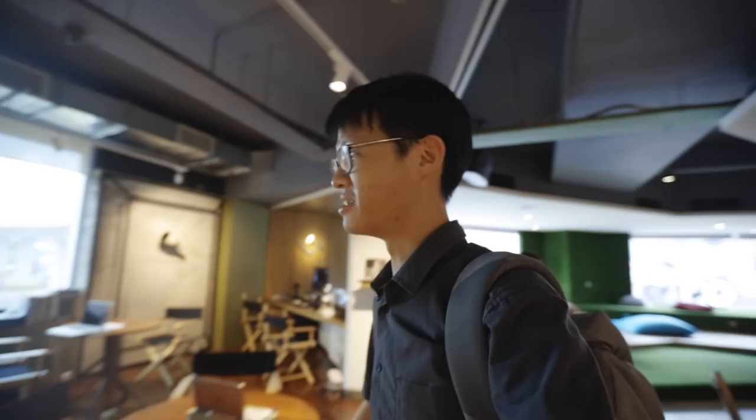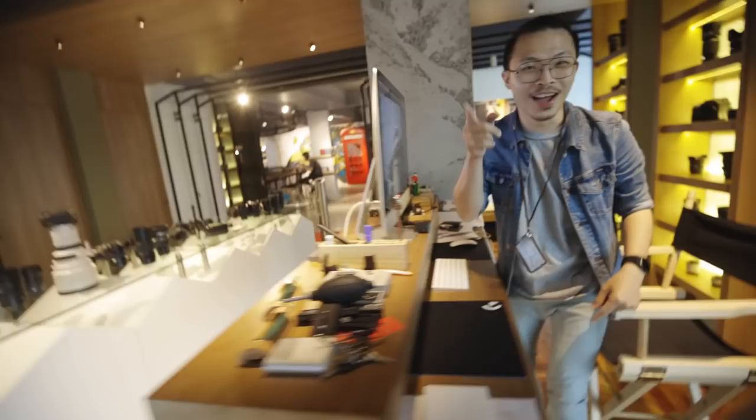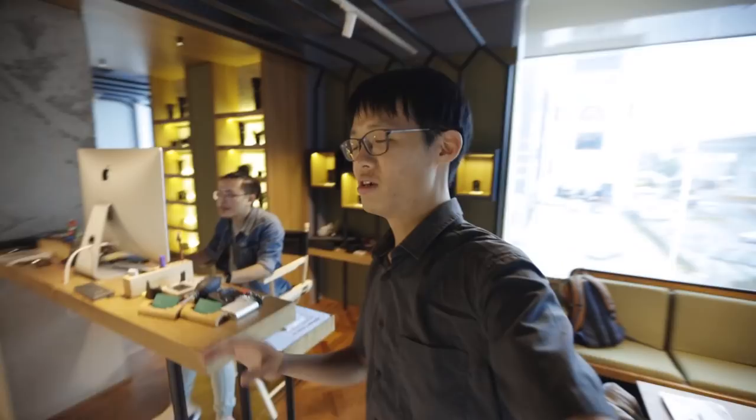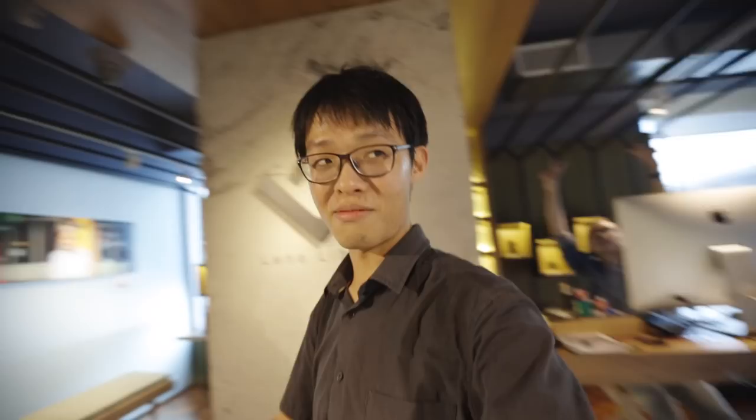Here we are — Lens Library. Take your shoes off because cleanliness and stuff. This is Lens Library. This is Jay — he basically runs Lens Library, but we'll worry about Jay later. We're here for the gear. The way this place works: you come in here just like you would with a library, but instead of books, we have a lot of lenses — and not just lenses, cameras as well.